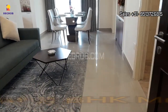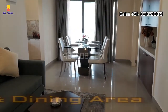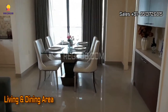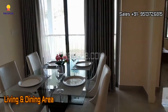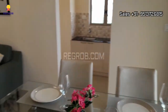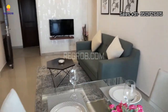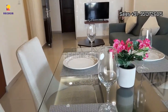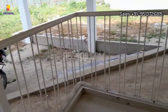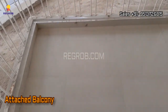This is the main entrance door, and further you can see the living and dining area. Here's an attached balcony with the dining space.